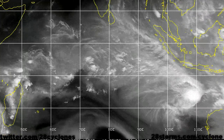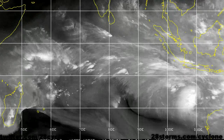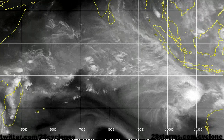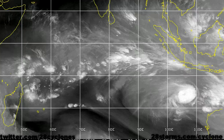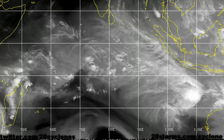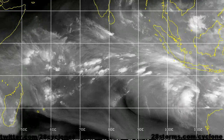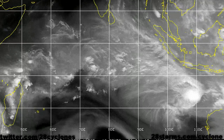We can also see the evolution of this pattern on the mid- to upper-level water vapor imagery. Here's the coast of Western Australia in the southeast corner of the frame, and we can see the troughiness trying to advance eastward over the southeast Indian Ocean. We will be closely monitoring how the dynamical models handle the evolution of both of these steering parameters.